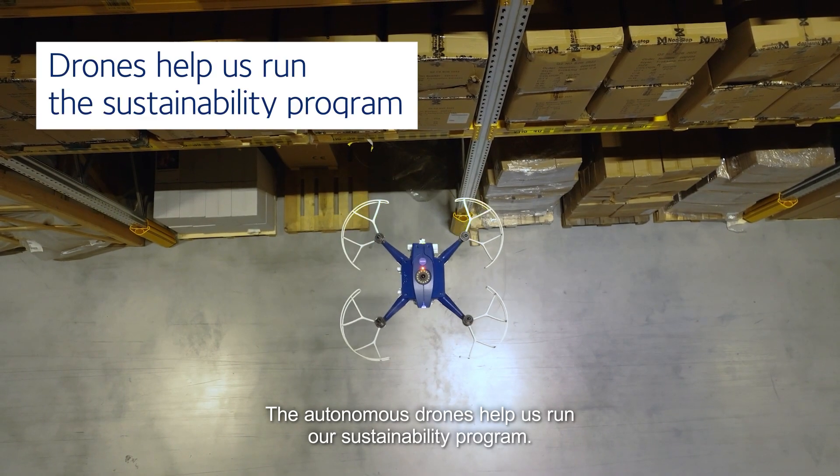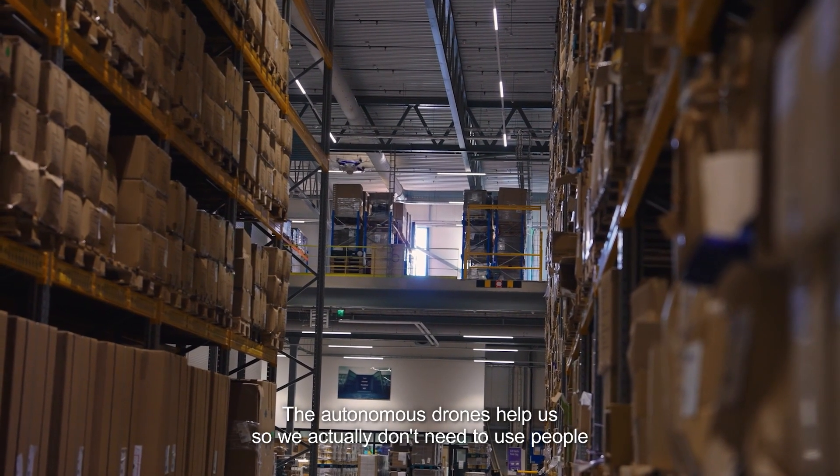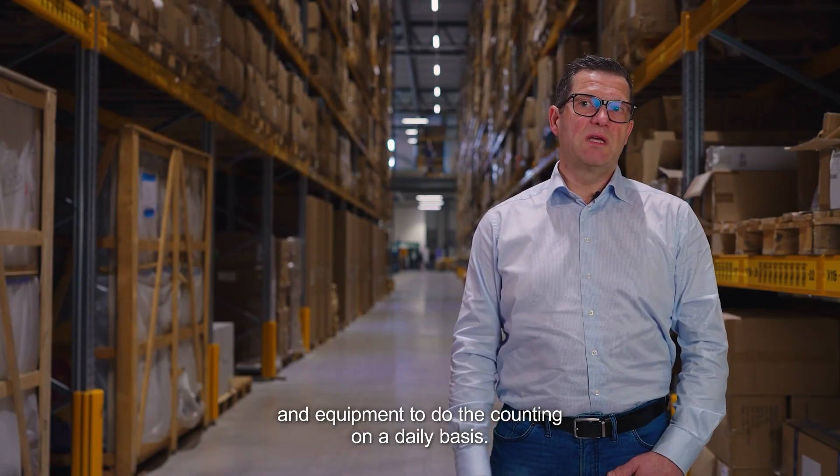The autonomous drones help us run the sustainability program. They help us so that we actually don't need to use people and equipment to do the counting on a daily basis.